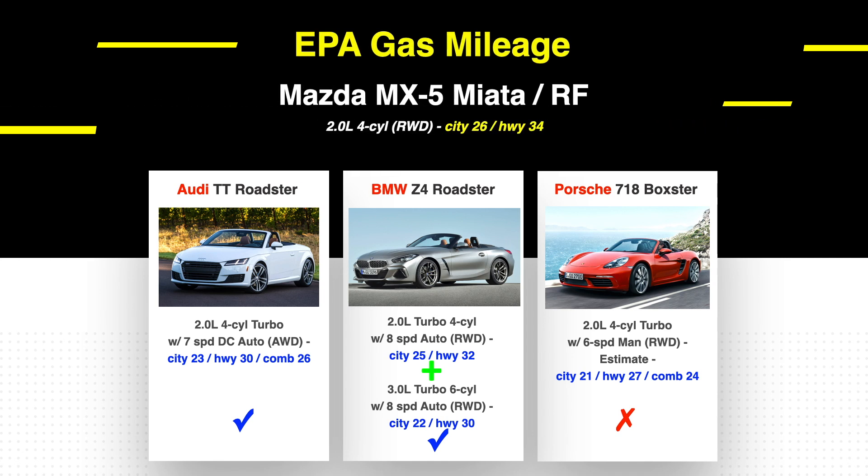The EPA gas mileage for the Mazda MX-5 Miata comes in at 26 city and 34 highway — very impressive. The Audi TT comes in at 23 city and 30 highway for a combined 26. Still not as frugal as the Miata. The two-liter four-cylinder turbo Z4 comes in a little closer at 25 city and 32 highway. The larger three-liter does come at a loss of mileage with 22 city and 30 highway. And lastly, the Porsche 718 Boxster — estimates for the six-speed manual and rear-wheel drive — come in at 21 city, 27 highway, and a combined 24.